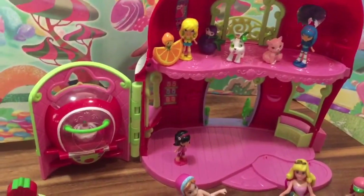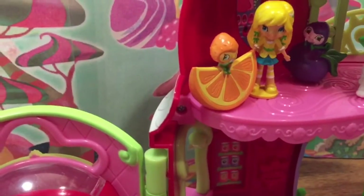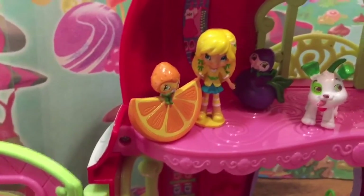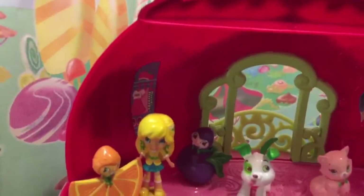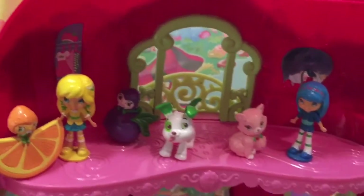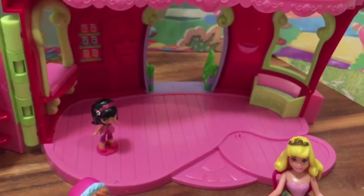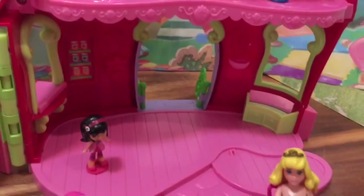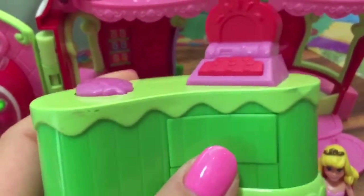Here we have the marketplace all set up. I forgot to mention there's another Berrigan — that's Berrigan Orange right there next to Lemon. The top is like a little dressing room and that's where Strawberry lives, and the bottom is her Berry Biddy Marketplace where she sells all the stuff. This is her register right here.